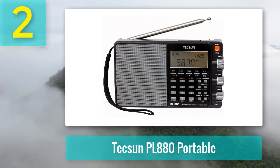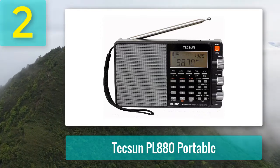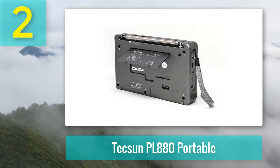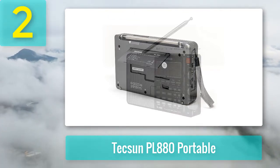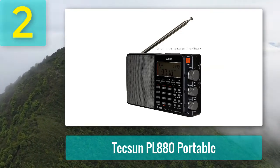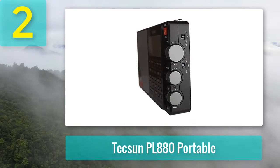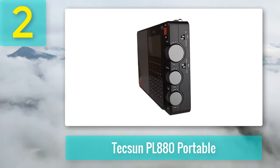Coming in at number 2: the Tecsun PL-880 Portable. Compared to the previously reviewed radios, this one is on the expensive side at about $160. The PL-880 performs much better than the previously mentioned radios — it covers SW and can receive SSB signals, and also covers AM and FM bands very well. The sound is really clean, and sensitivity and selectivity are excellent on all bands. There are four bandwidth filters for AM and SW, and five filters for SSB.